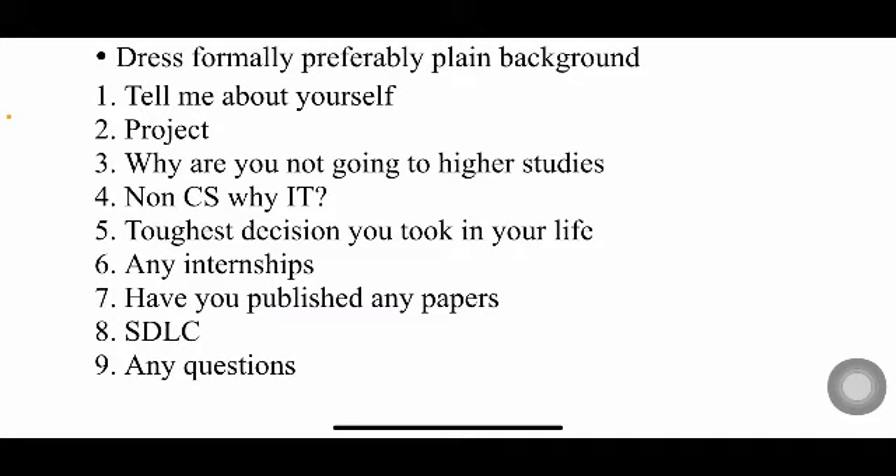They'll also ask whether you have done any internships and whether you have published any research papers or given any technical seminars or presentations. It's not limited to just research papers — you can also include technical presentations and technical seminars you've participated in.